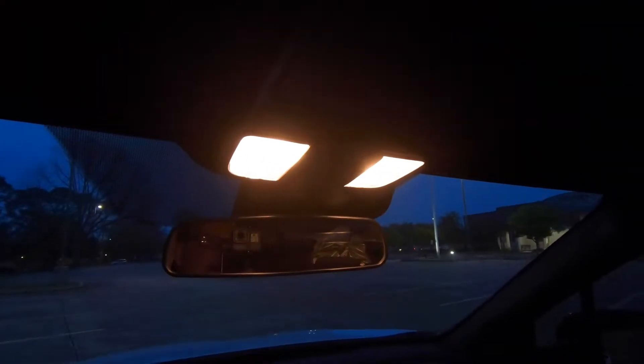Hopefully this won't be too bright for you, but I'm going to turn on those map lights — the reading lights right there — just so you can see what's there.